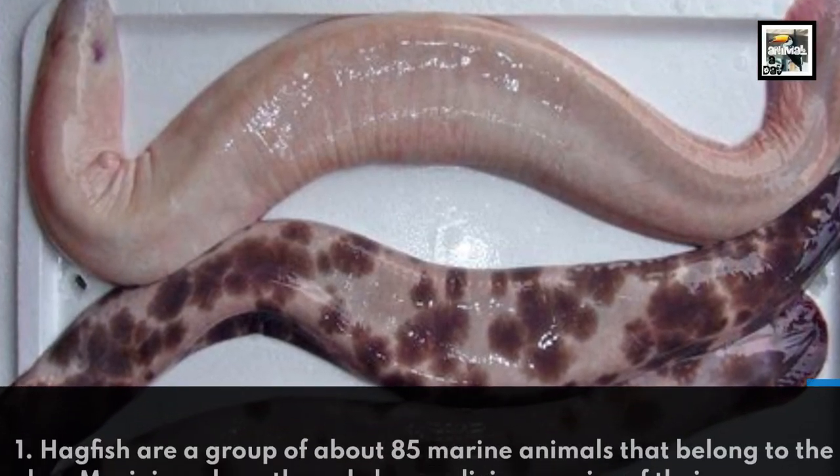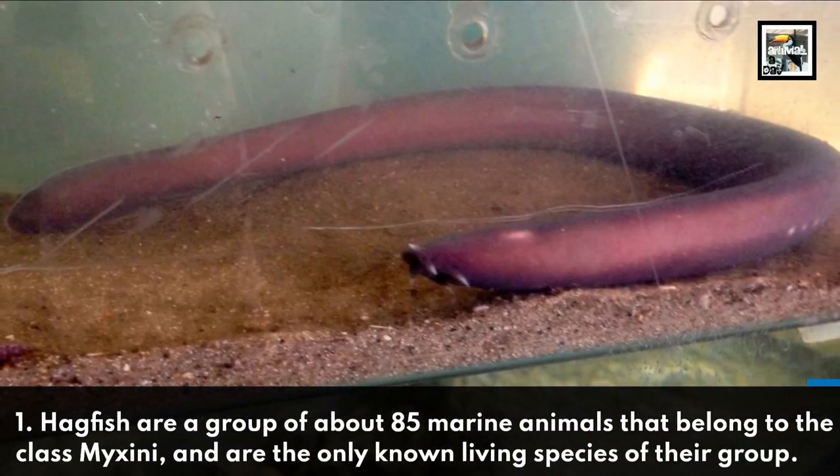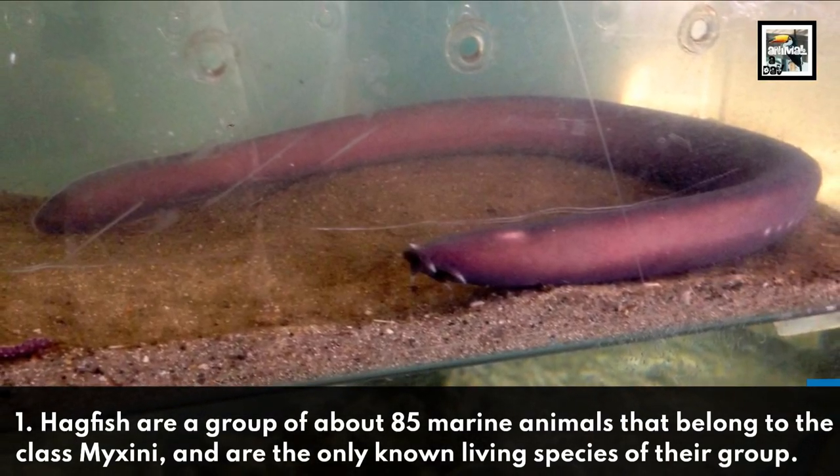1. Hagfish are a group of about 85 marine animals that belong to the class Mixini and are the only known living species of their group.